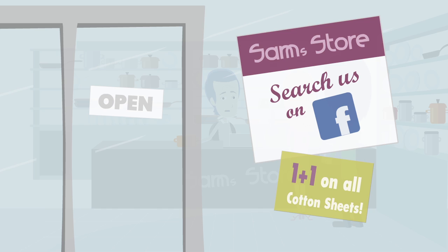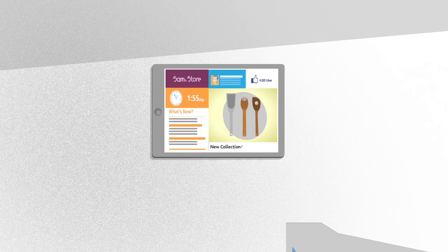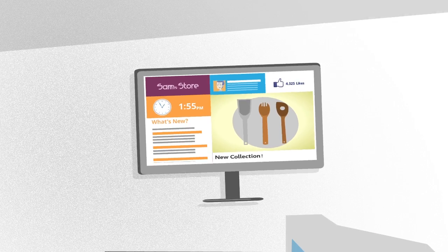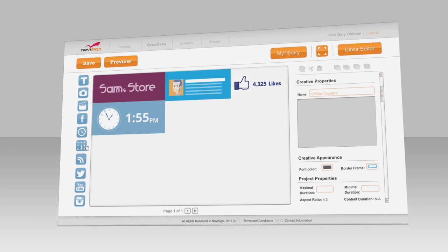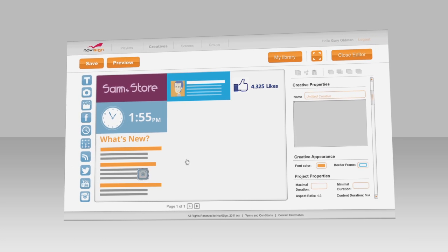That's the best you can do? NoviSign lets you create beautiful, dynamic, interactive screens in your place of business using screens you already have with zero installation. Our studio lets you become an artist with easy-to-use drag-and-drop videos, images, social streams, reviews, and more.